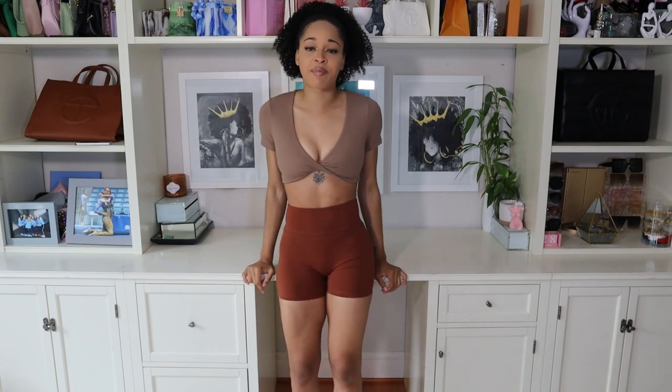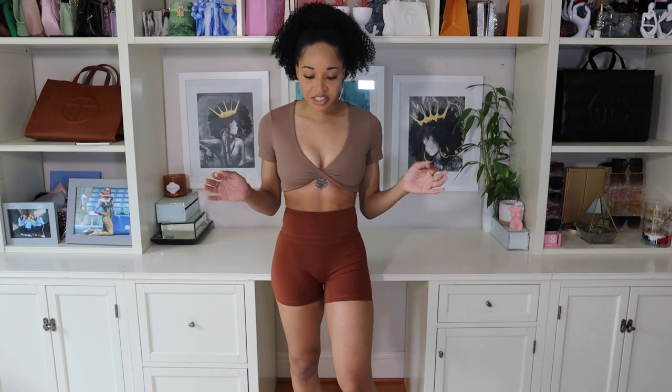Before we hop into this video, I just need to go over my size and measurements really quick. I am 5'4", I weigh about 125 pounds. My bust is about 34 inches, my waist is about 25.5 inches, and my hips are about 37.5 inches. I got everything in a size small, but I'll let you guys know all the sizes and how I'm feeling about each piece as we hop into this haul right now.